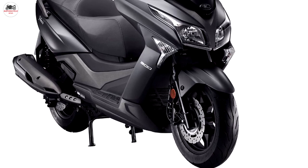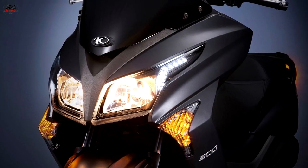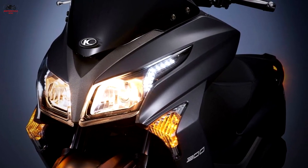The 2018 Kimco 300i has an MSRP of $3,999, with an aggressive price point just $400 higher than the Honda PCX150. For more information, visit www.kymco.com.